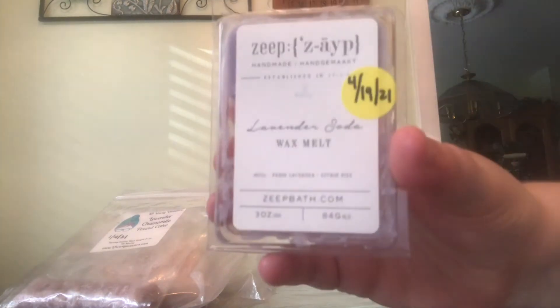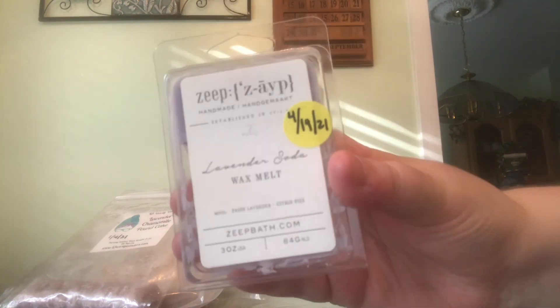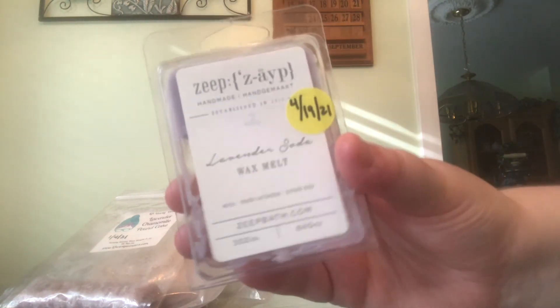Next up is ZAPE's Lavender Soda. Y'all, I melted a cube of this in my bedroom again. It smells so, so good. I love this one. The notes are fresh lavender and citrus fizz. This one smells amazing, but it only has two cubes left, so I think I can finish it up this month and just add it to my list of scents that I would like to repurchase eventually one day.